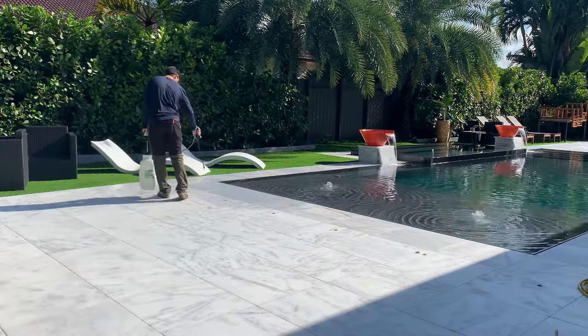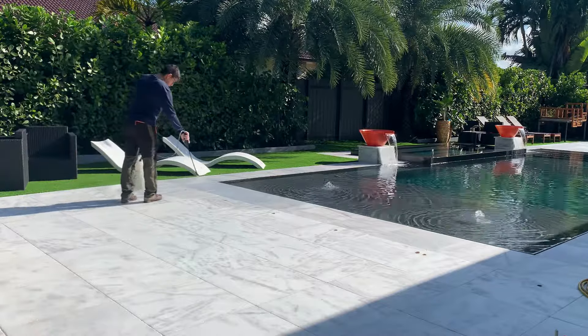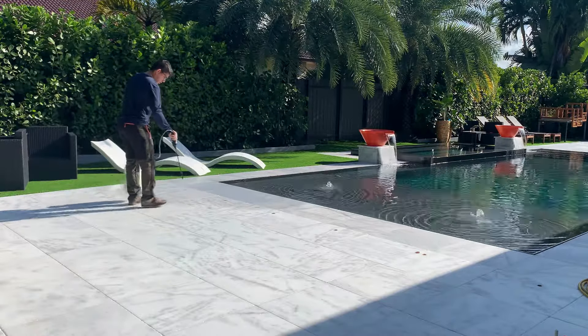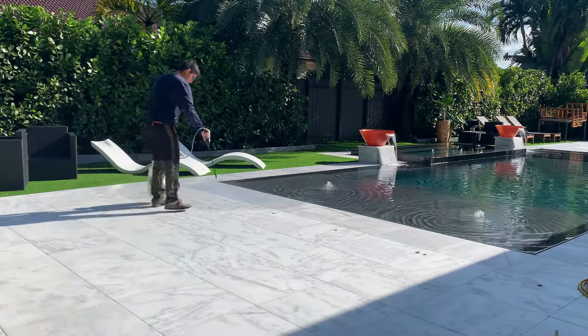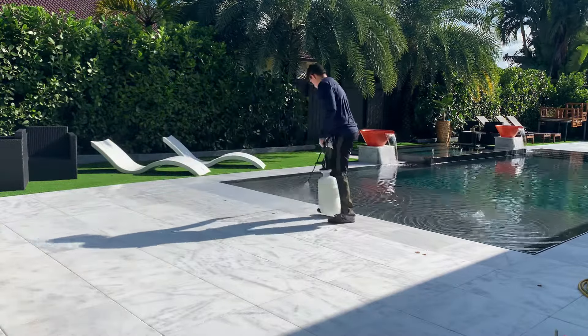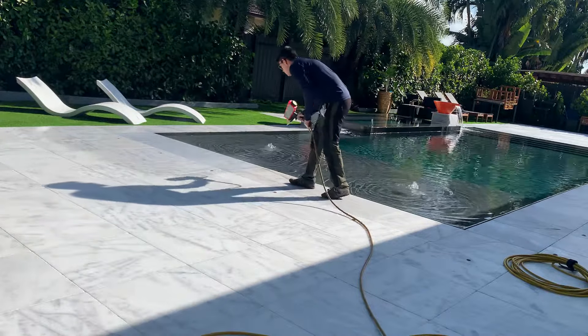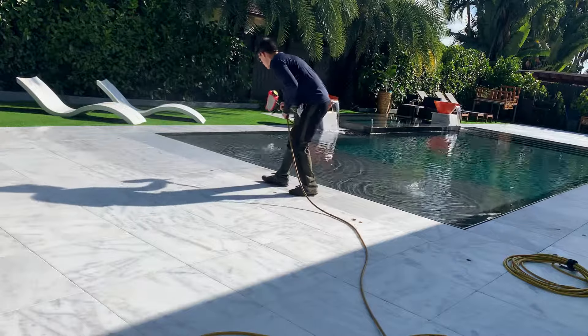National Sealing is applying a durable non-slip application to this new travertine pool deck. We utilize both sealers and a coating, and there is a big difference between the two approaches when it comes to travertine.